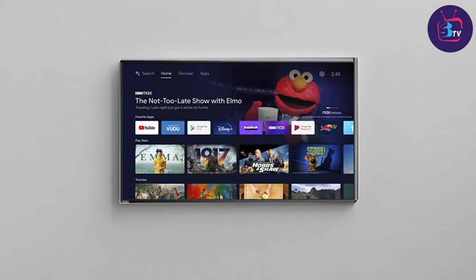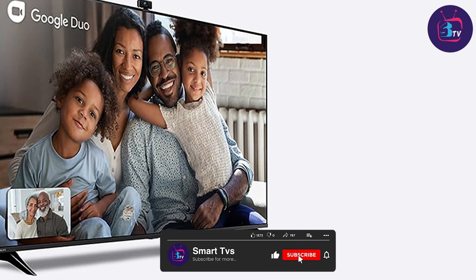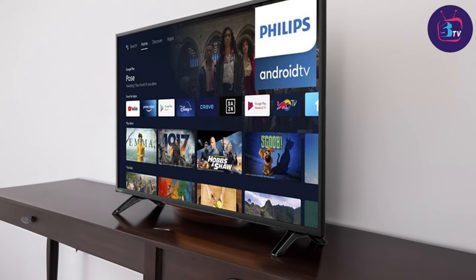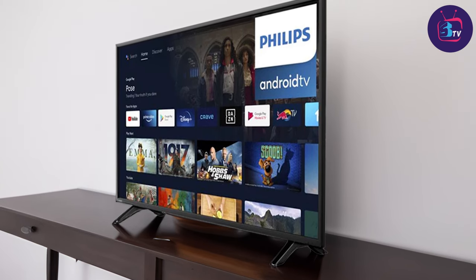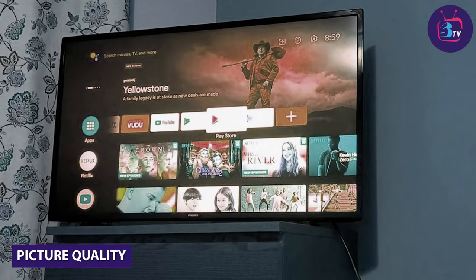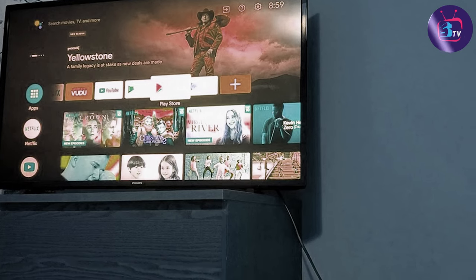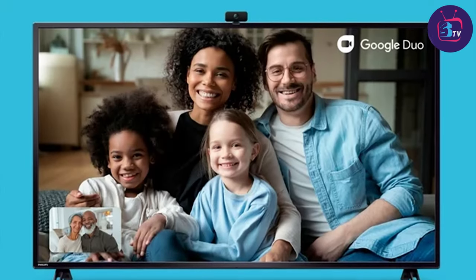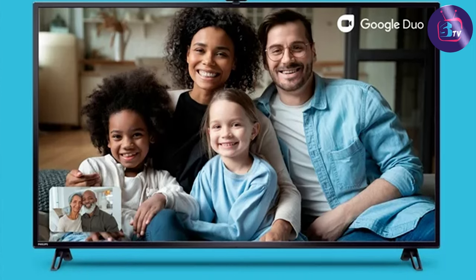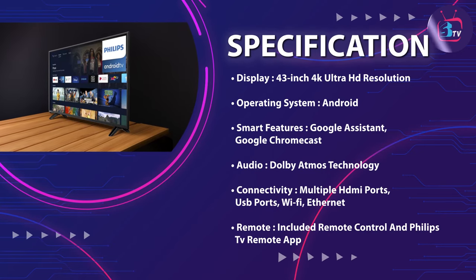This TV boasts a stunning 4K Ultra HD resolution, offering incredibly sharp and detailed images. With its 43-inch screen size, you will be fully immersed in your favorite movies, shows and games. It features advanced LED technology that provides excellent contrast and deep blacks, resulting in vibrant and lifelike colors. The HDR10 Plus support further enhances the dynamic range, making dark scenes appear more detailed and bright scenes more vivid.